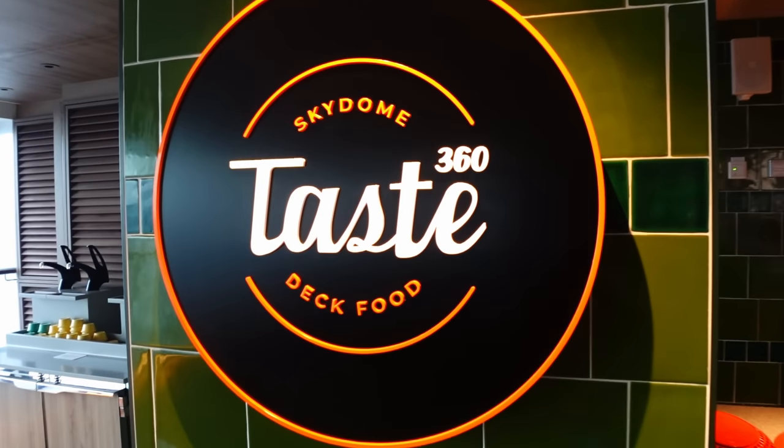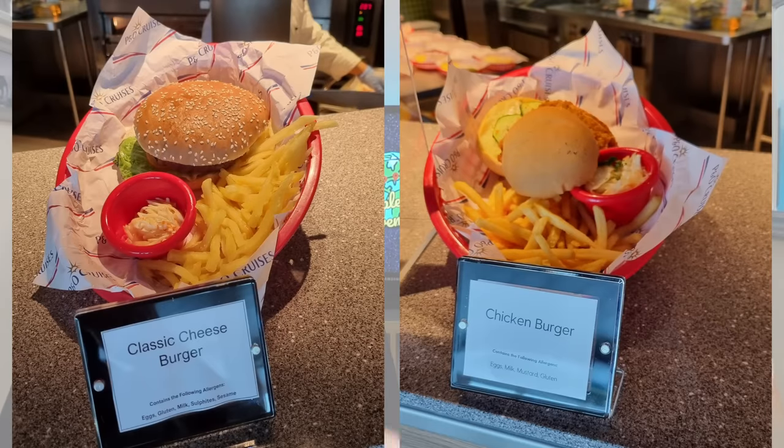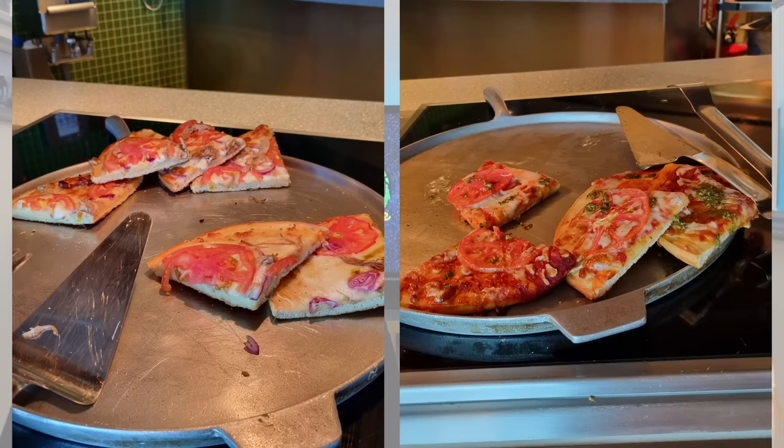Taste 360 in the Sky Dome is a casual option with burgers, hot dogs, and pizza - there was always a massive queue. The pizza didn't look nice - same as on every other P&O ship we've been on. We walked through once and it said rotisserie chicken, but it was some kind of curry - I tried a piece and spat it out, it was horrible. The burgers look like standard poolside burgers, and the kids are going to love the nuggets and hot dogs.